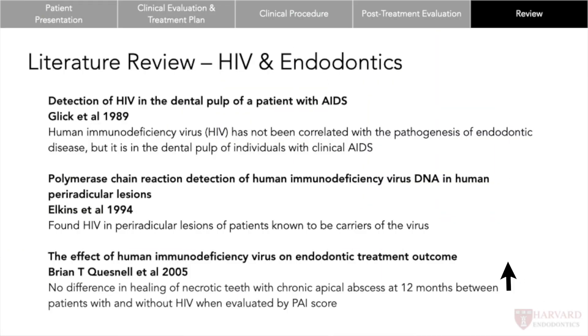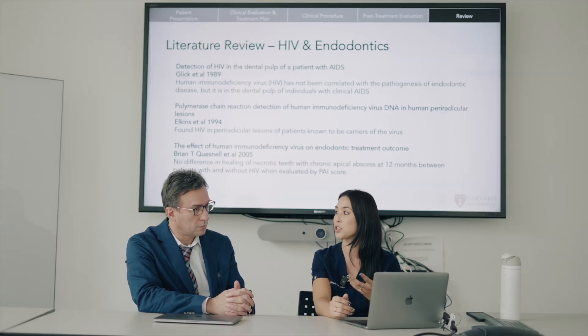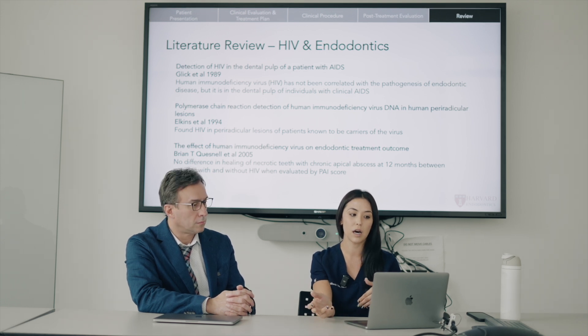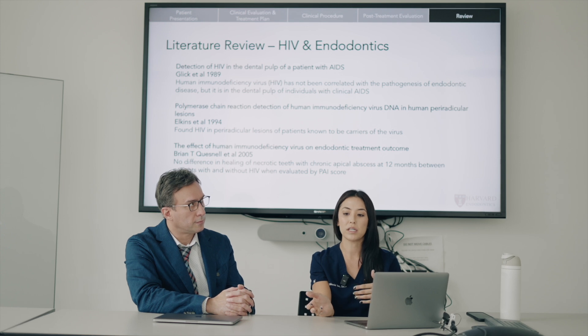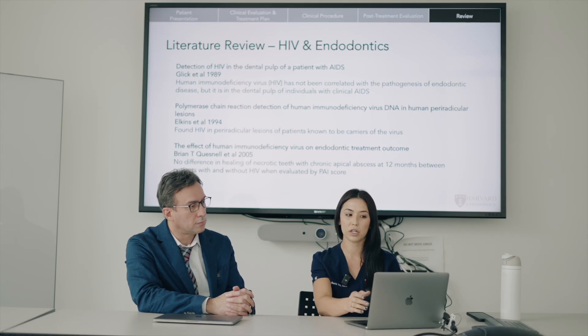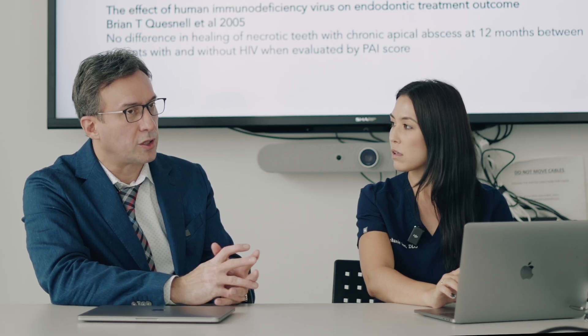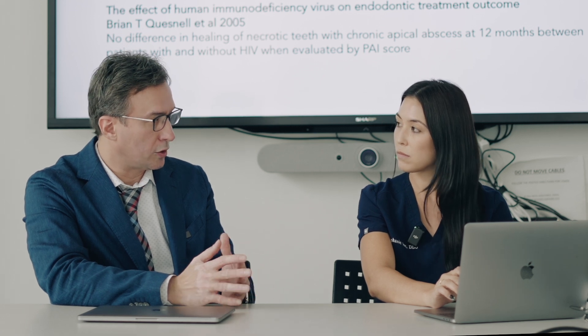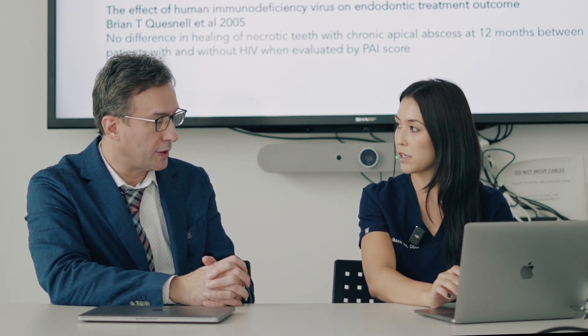Another thing looked into was the relationship between HIV and endodontics. In 1989, Glick showed that they were actually able to isolate HIV from the dental pulp of patients with AIDS, but going along those same lines, there wasn't necessarily evidence that patients with HIV or AIDS were more at risk for needing endodontic treatment. Regarding abscess formation, because they're immunocompromised, obviously in later stages an abscess from endodontic disease could be a bit more of a problem — spreading of it, definitely.